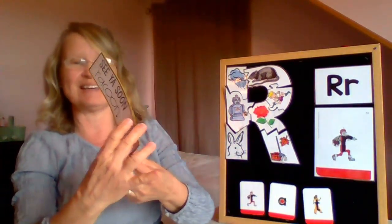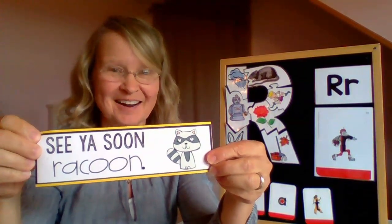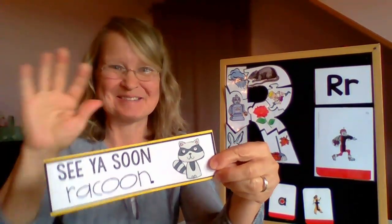I think that was it for today. All that's left is to say — see you soon, raccoon. Bye-bye.